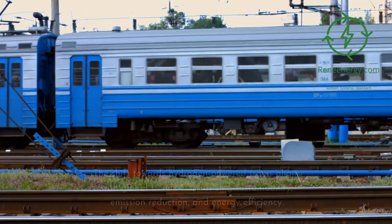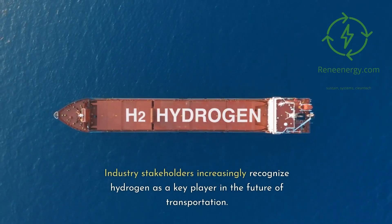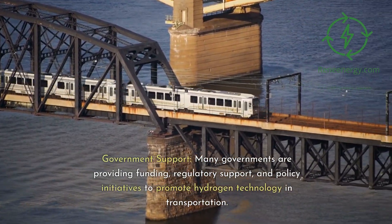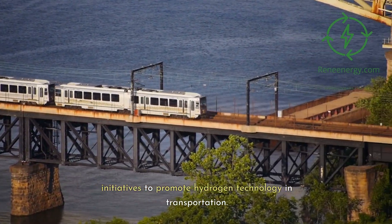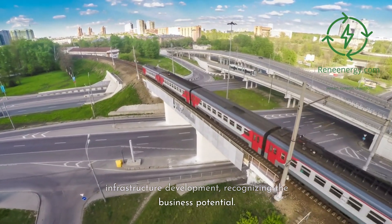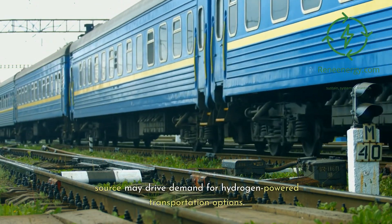The shift towards hydrogen-powered trains aligns with global trends emphasizing sustainability, emission reduction, and energy efficiency. Industry stakeholders increasingly recognize hydrogen as a key player in the future of transportation. Many governments are providing funding, regulatory support, and policy initiatives to promote hydrogen technology. Private companies and investors are showing interest in hydrogen infrastructure development, recognizing the business potential. Growing public awareness and acceptance of hydrogen as a clean energy source may drive demand for hydrogen-powered transportation options.